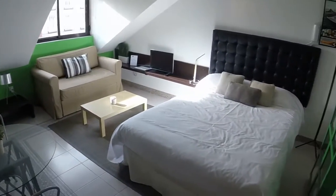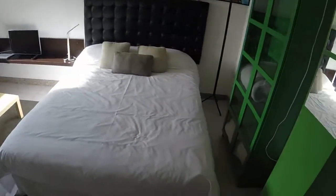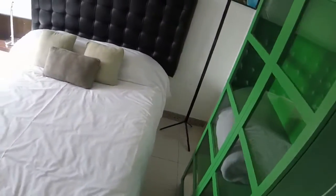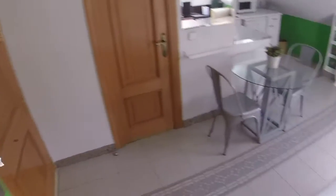We are going to start our visit and, as you can see, it's very light. We are in the bedroom area and here we have a double bed. On the right side we can see a green wardrobe. Bed linen and towels are included in the price and we have a cleaning service once a week.